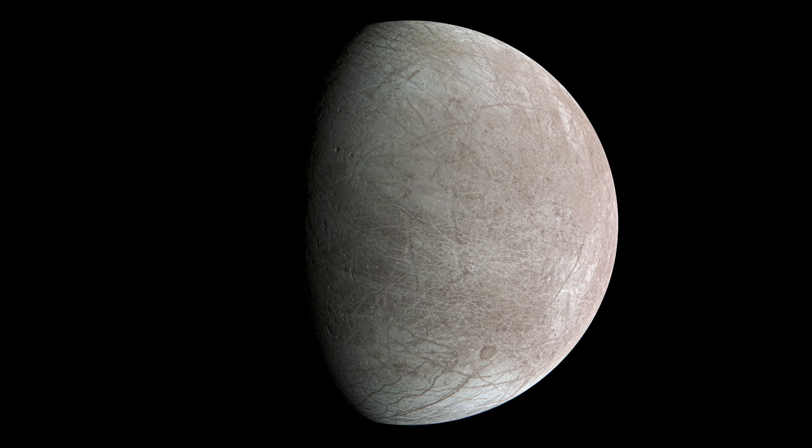Small Europa facts: The average surface temperature is minus 160 degrees Celsius, that is minus 260 degrees Fahrenheit. The average distance from the sun is about 5.2 astronomical units. The diameter is around 1,940 miles, that is 3,100 kilometers, slightly smaller than Earth's moon. Volume is around 15.9 billion cubic kilometers, which is 3.8 billion cubic miles. Solar day is 3.5 Earth days. Solar year is about 12 Earth years. And atmosphere is extremely tenuous, mostly oxygen.